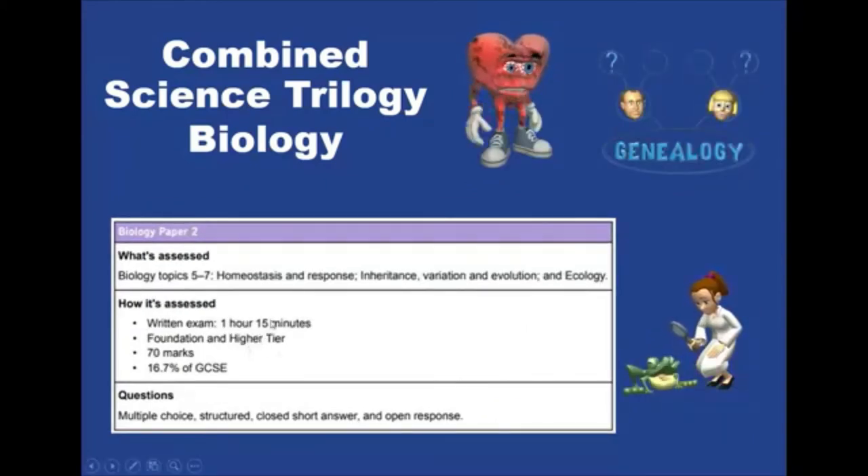The second biology paper looks at different topics: homeostasis and response — so our body controlling itself — inheritance, variation, evolution, and ecology.